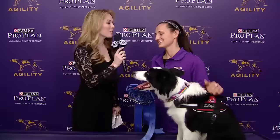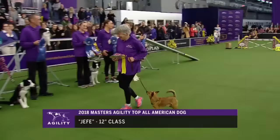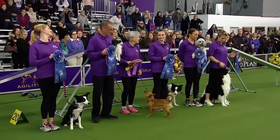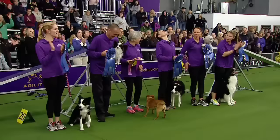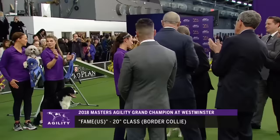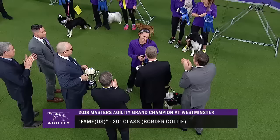The overall winner of the fifth annual Masters Agility Championship at Westminster, and the recipient of a $10,000 check to donate to the AKC Agility Training Club of their choice or the AKC Humane Fund, is Fame U.S., the Border Collie handled by Jessica Aju of Sparta, New Jersey. Fame U.S. becomes the grand champion. What a run — Fame U.S. becomes famous tonight.